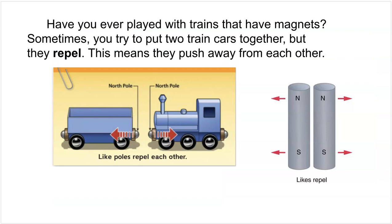Have you ever played with trains that have magnets? Sometimes you try to put two train cars together, but they repel — this means they push away from each other. If you have a north pole and a north pole, they will push away from each other because like poles repel each other. That means push away. So north pushes away from north and south pushes away from south, because like poles repel.